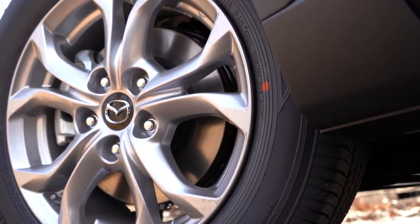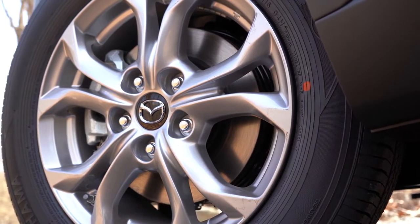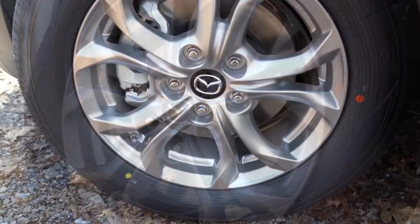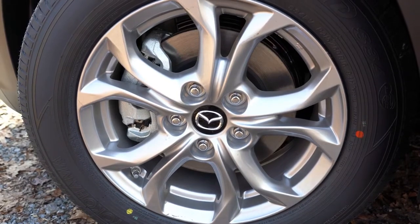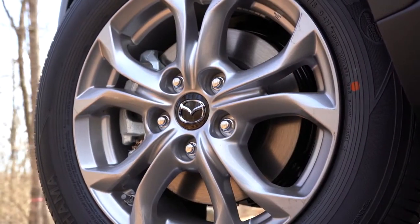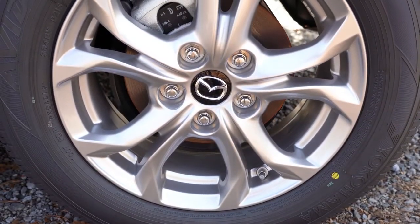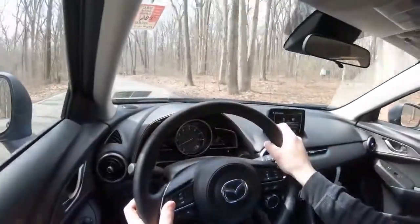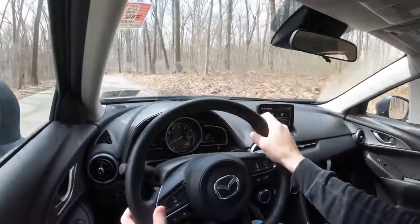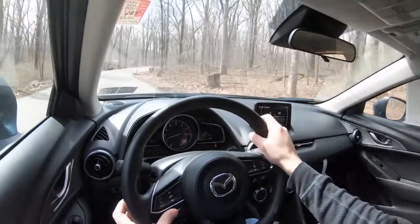Braking is equally important. The braking setup actually differs between front-wheel drive and all-wheel drive: FWD gets 11.02-inch ventilated front discs, while AWD is bumped up to 11.6-inch ventilated front discs. In the back, both use an 11.06-inch solid rear disc regardless. Braking feel has been 100% on point in my test drive today — no brake pedal delay, and it definitely brings the CX-3 to a quick stop.